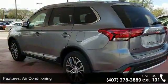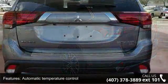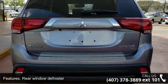Power driver seat, power steering, power windows, remote keyless entry, and steering wheel mounted audio controls. This vehicle shows low mileage and has a smooth ride.